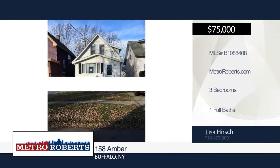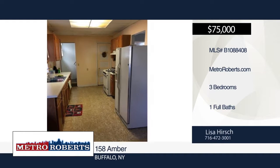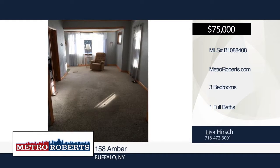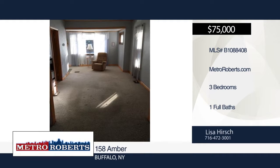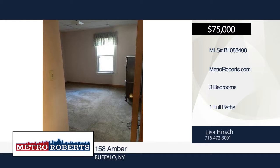This adorable three-bedroom, one-bath home is located in the sought-after South Buffalo area. Updates include the roof in 2017 and hot water tank and furnace in 2011. The fully-fenced yard and deck are perfect for relaxing or entertaining. This home won't last long. Schedule a showing today with Lisa Hirsch.